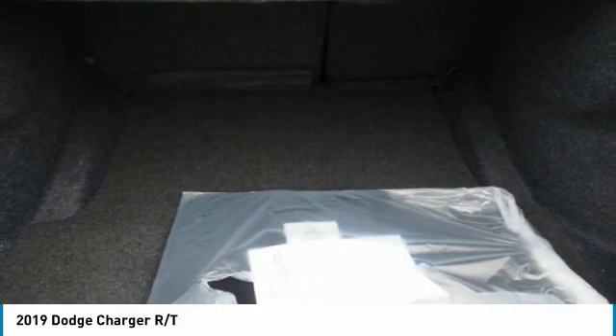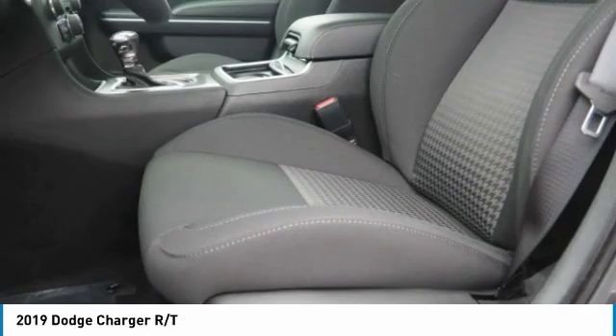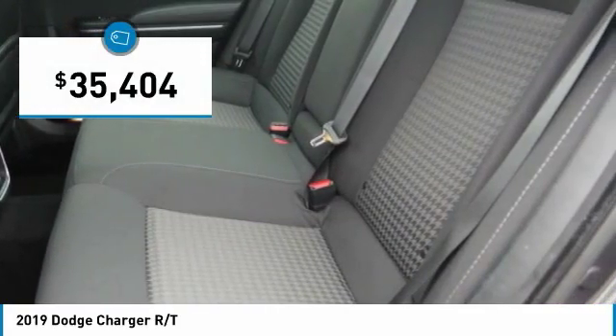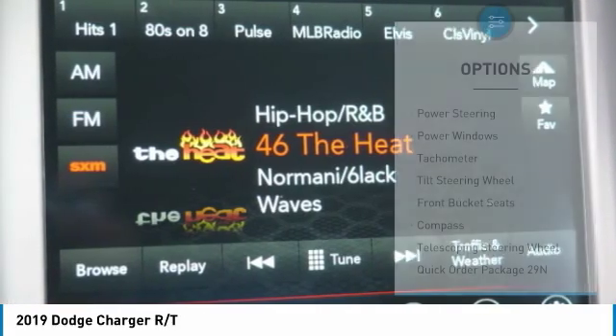Peace of mind comes standard with Charger's 5-star government front and side impact crash test rating, and is priced below $40,000. Here are some of this vehicle's great options.